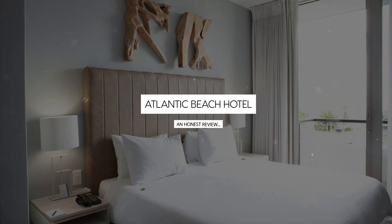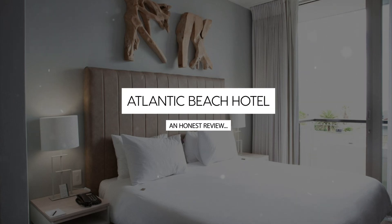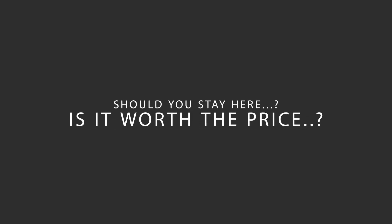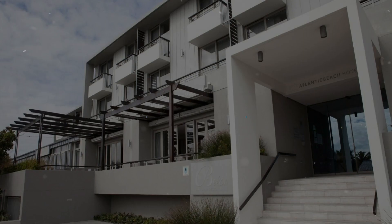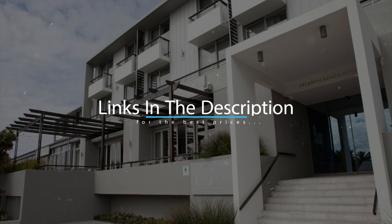Today, we're diving deep into a review of Atlantic Beach Hotel, located in Cape Town, South Africa. Let's find out if this hotel lives up to its reputation, and if you should stay there. For booking a stay at the most ideal price, check out the link in the description.